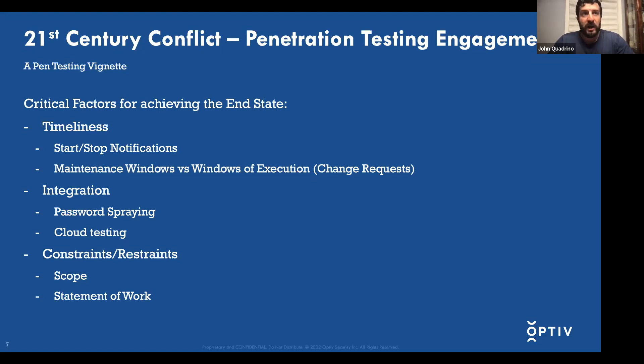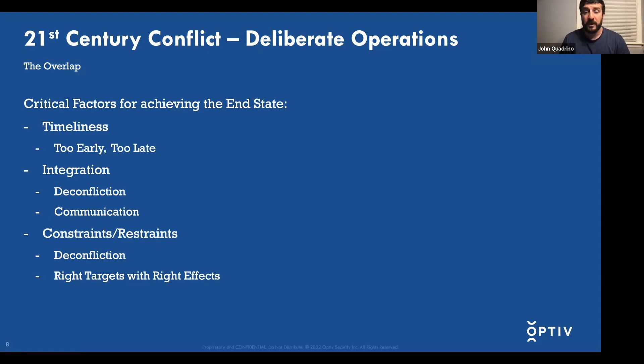A client might not see value in, or might be very risk-averse to, password spraying on Active Directory. A client may say they have a cloud environment but don't want you testing it. Tying it all together — whether it's military operations, kinetic or non-kinetic, or penetration testing engagements — all types of conflicts have the same critical factors that affect achieving the end state: timeliness, integration, and constraints and restraints.